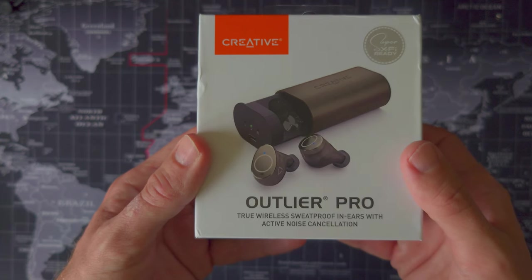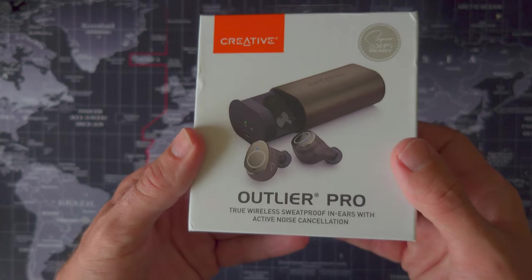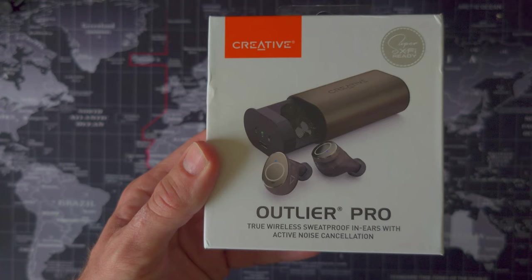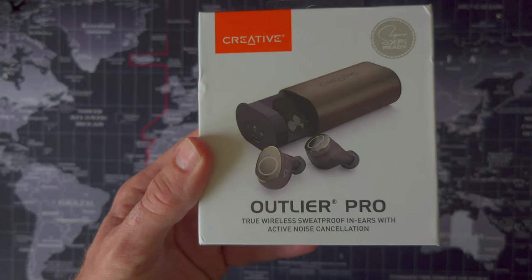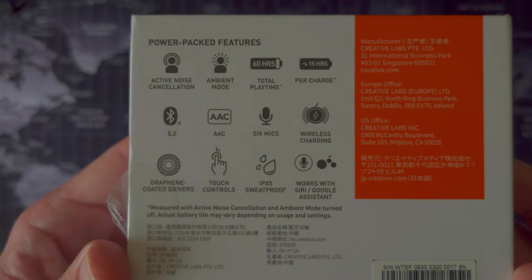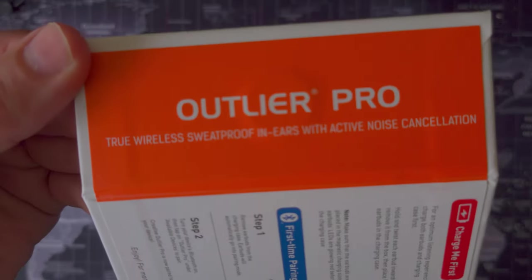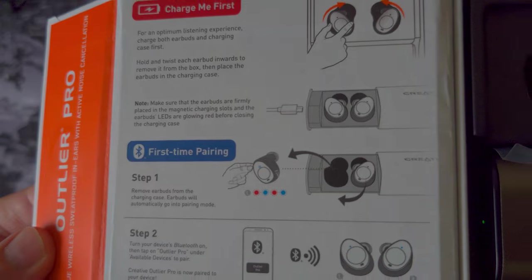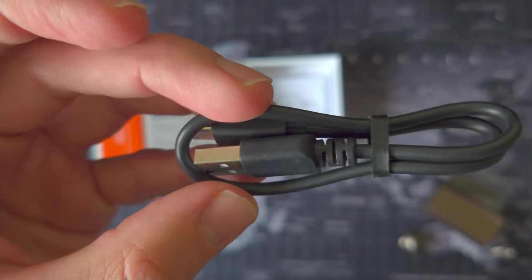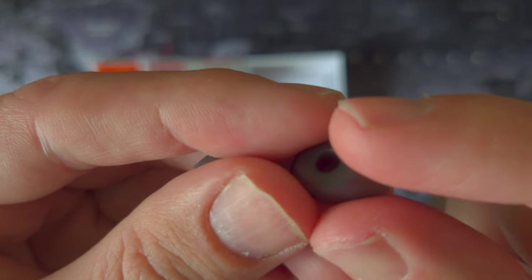What an impressive unboxing it is — it definitely passes the 'would you give this as a gift' test and feels a lot more like a £67 product than a £42 one. The cardboard enclosure has a bit of heft to it, with a nice picture of the buds and case on the front and a full rundown of features on the back. Unfolding the box reveals a brief quick-start summary printed inside.